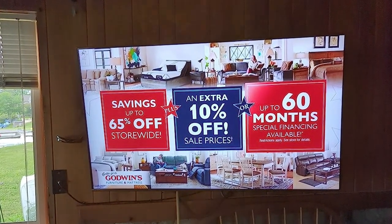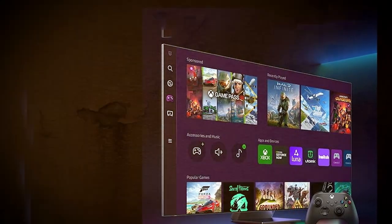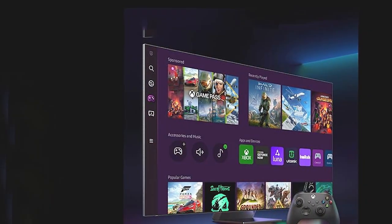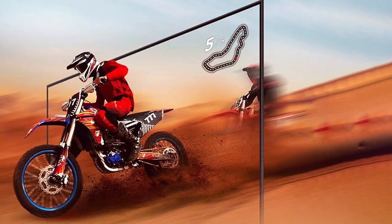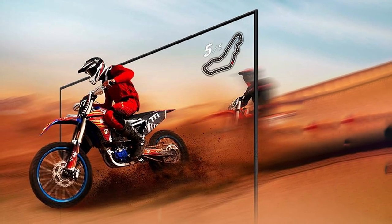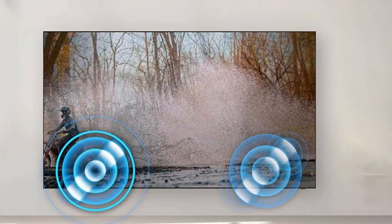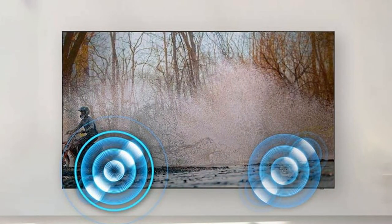Number seven: Samsung 75 Q60C QLED 4K Smart TV — an epitome of excellence in home entertainment. With its cutting-edge QLED display technology, smart features, and sleek design, this 75-inch TV delivers an unparalleled viewing experience. The QLED display produces jaw-dropping visuals with stunning color accuracy, deep blacks, and remarkable brightness levels. Whether you're watching movies, playing video games, or streaming content, every scene is brought to life with incredible detail and clarity.